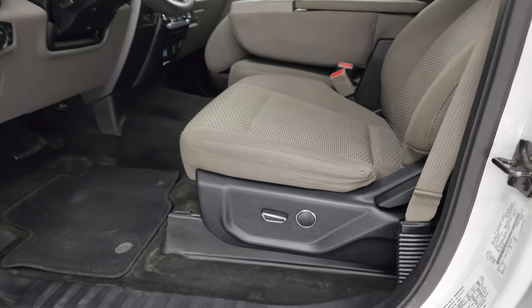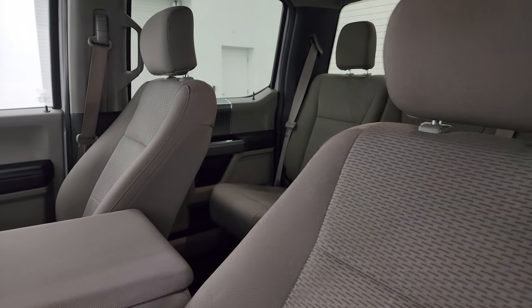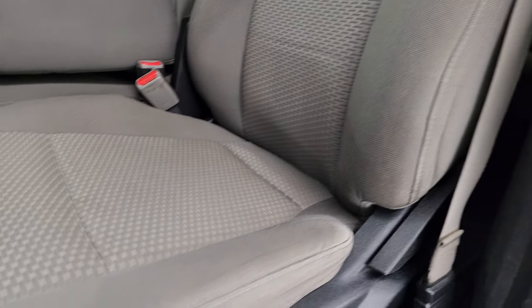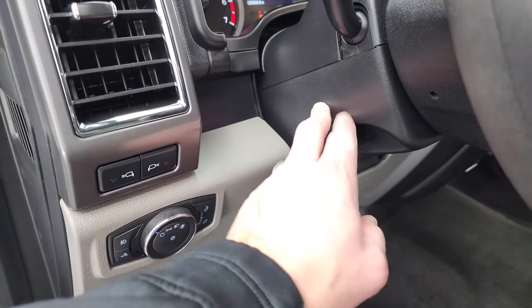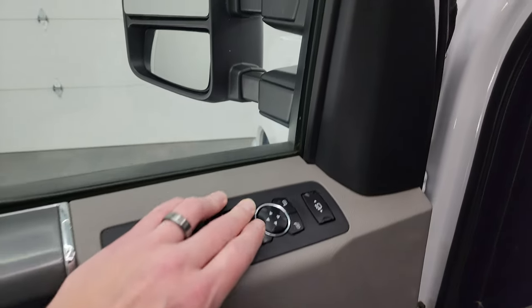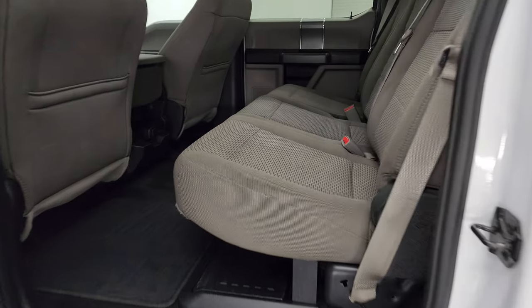The XLT package gives you the gray cloth interior with 40/20/40 split bench seating in the front. There are no rips or tears on the seats — very nice condition. You get factory floor mats, power pedals, auto headlamps, tilt-telescopic steering wheel, power windows, locks, and mirrors.